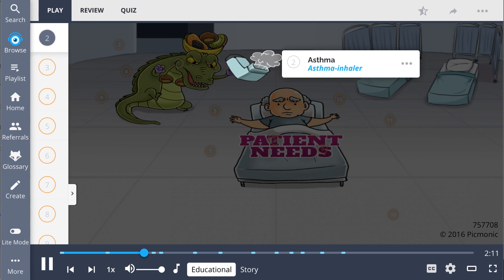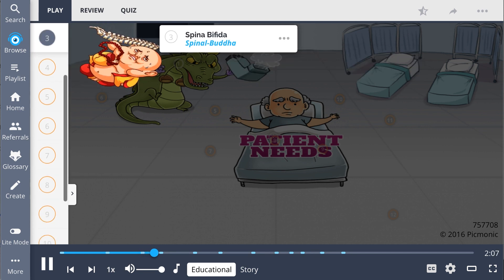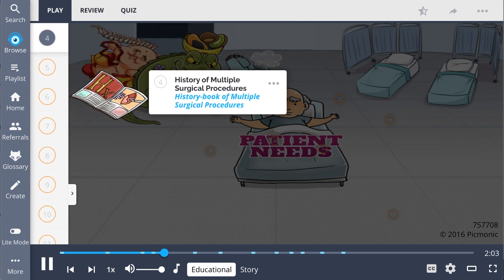Other risk factors include asthma, shown as the asthma inhaler; a patient with spina bifida, shown as the spinal buddha; and a history of multiple surgical procedures, seen as the history book of multiple surgical procedures.